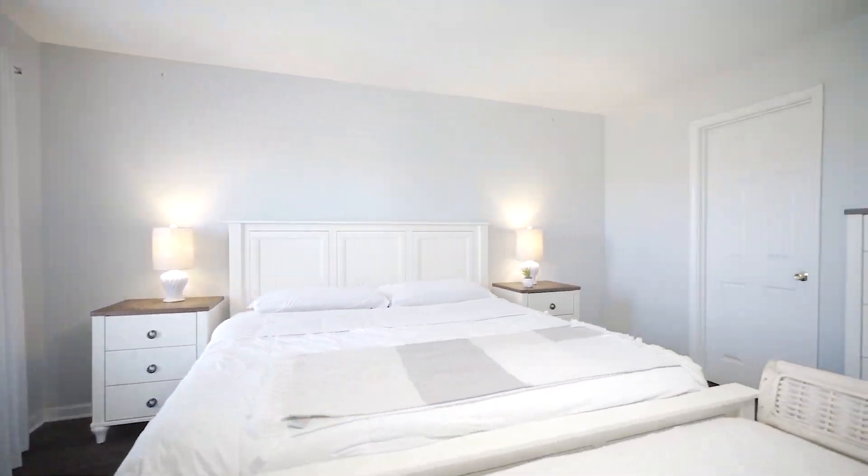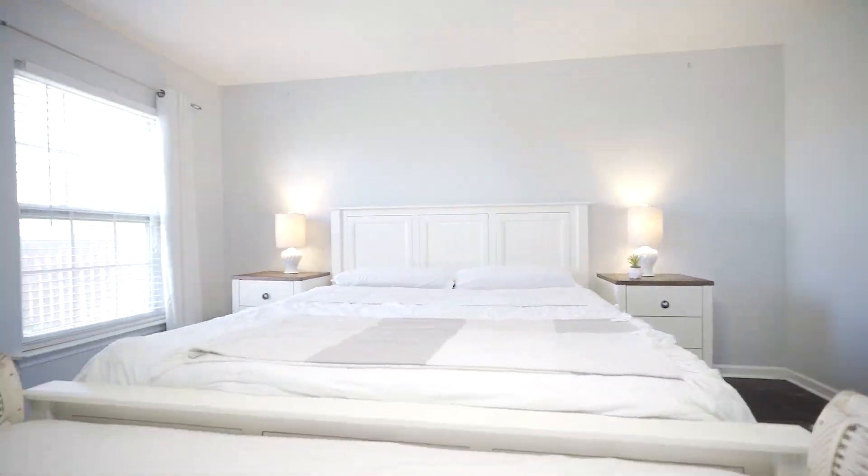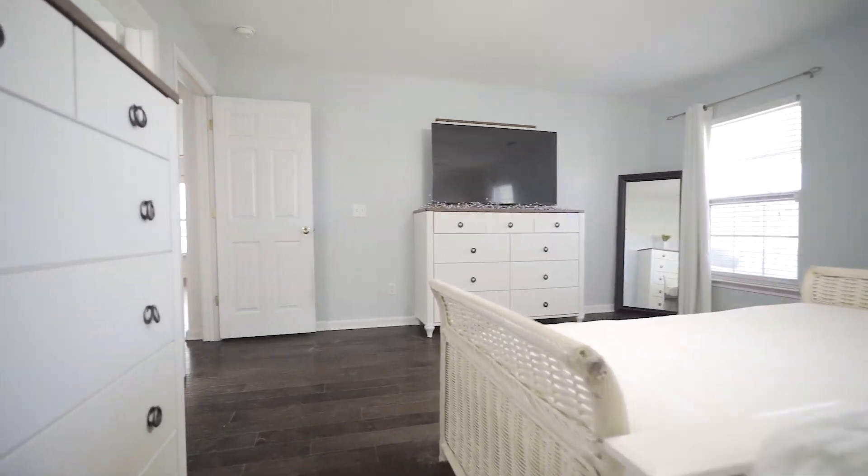The master suite has everything you want in a master bedroom. It features a large living space for plenty of design ideas with a walk-in closet and a private bathroom with a walk-in shower, garden tub, and a double vanity.